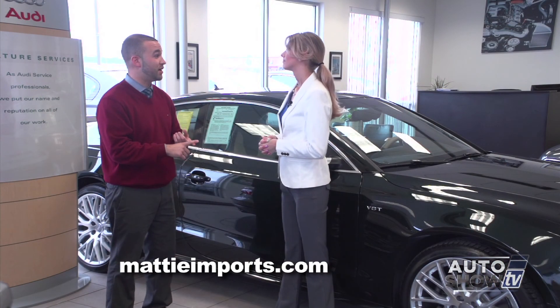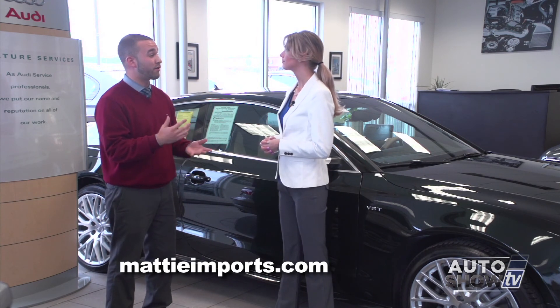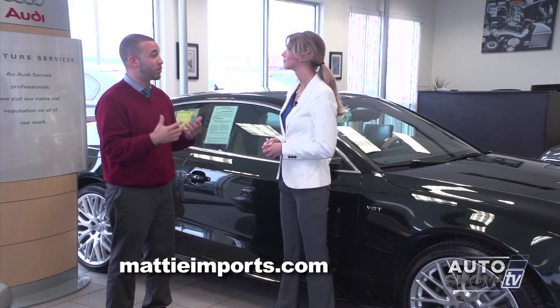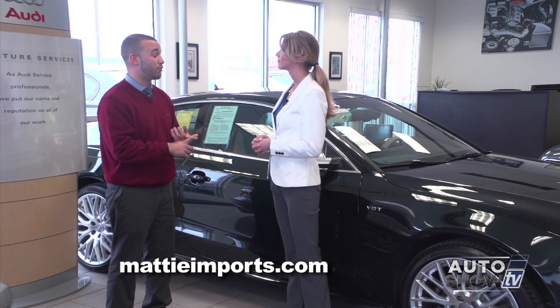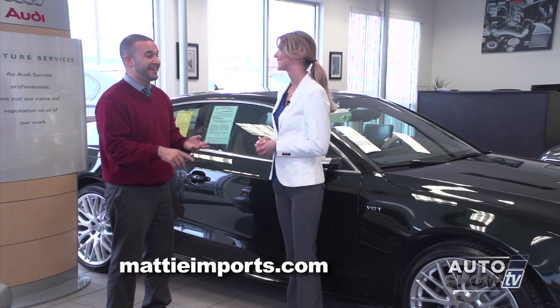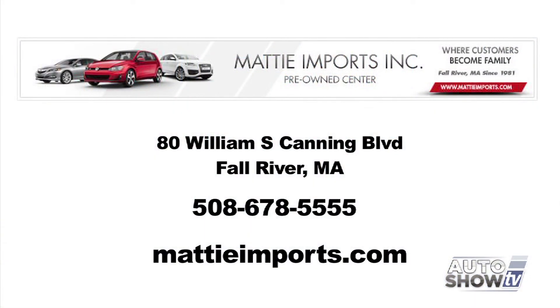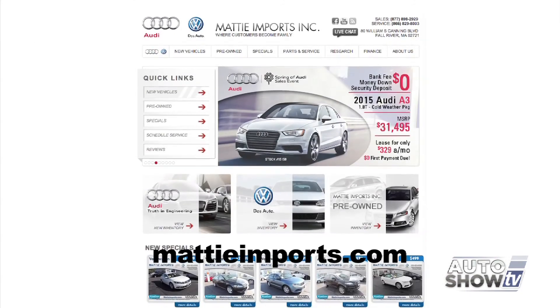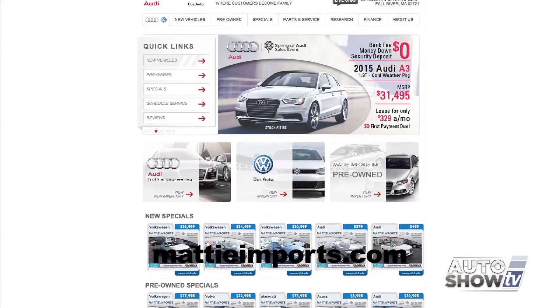We work our tails off in sales, service, and parts to make sure you have a great experience here. We're a family-owned dealership and we like it when people support local family-owned businesses. We always make sure you get a great price and that people leave here with a smile on their face, giving us good reviews and recommending us to their friends and family. So we're here in Fall River — Maddy Imports — and our website is maddyimports.com, so you can check out our inventory anytime.